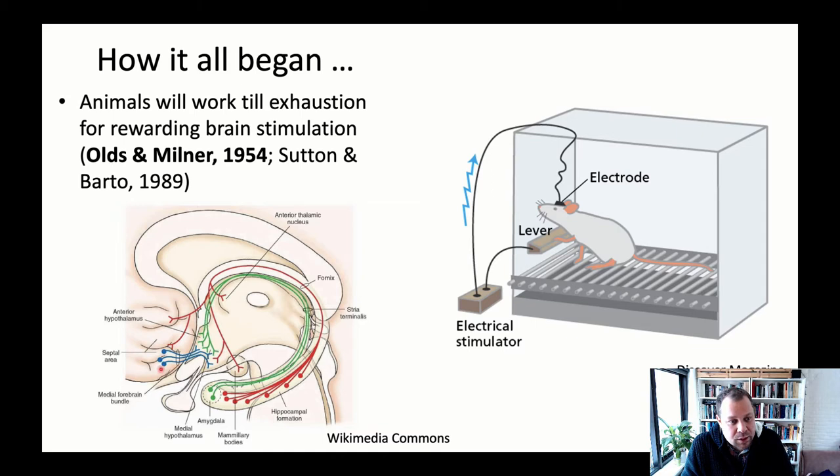They specifically implanted this electrode to terminate in the medial forebrain bundle — the blue neurons in this illustration. These connect the hypothalamus to the septal area, which is very close to the orbitofrontal cortex. The electrode goes down into this area and can send electrical stimulation into this region, basically triggering these neurons.